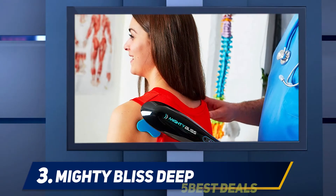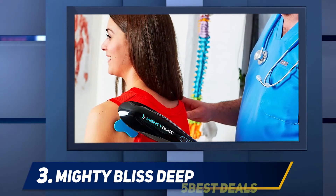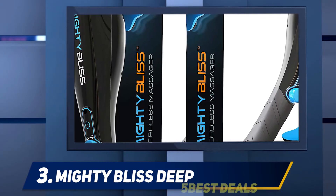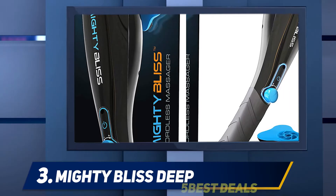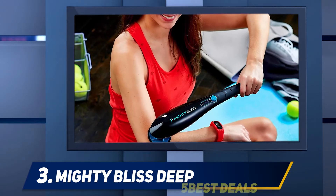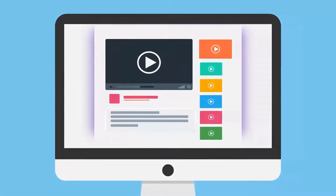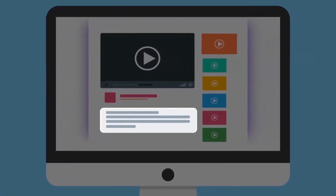Halfway through my list at number three, the Mighty Bliss Deep. The Mighty Bliss electric massager is one of Amazon's best-selling handheld massage tools and has over four thousand five-star reviews from real customers. Even licensed massage therapists approve of it. Its powerful percussion motor relaxes muscles and relieves cramps quickly with the help of six massage heads, and it has a built-in lithium-ion rechargeable battery that provides two hours of power on a single 60-minute charge.